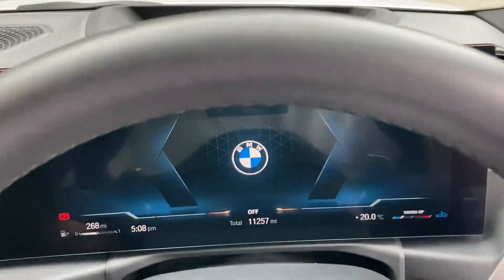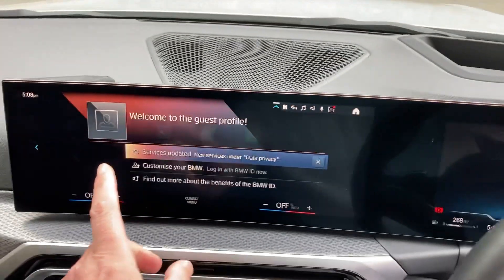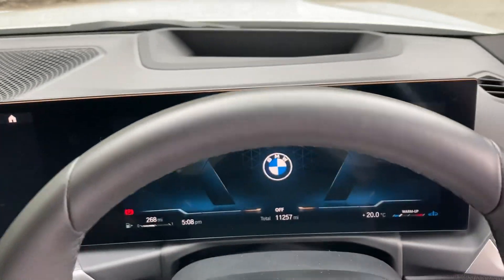Jumping inside — this car being the LCI model, we have the full digital dashboard. You can see there is this really good looking curved screen.